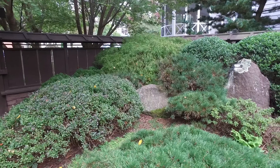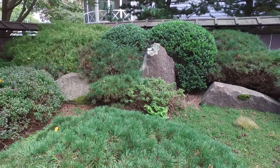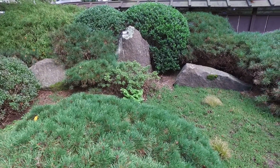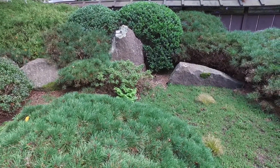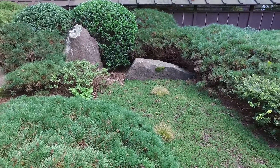We started with the main composition which is a rock triad that you can see in the background. The stone on the left is a diagonal stone, the stone in the center has a vertical visual directive, and the stone on the right has a horizontal line. So together they form a triad.